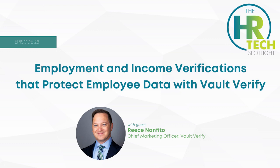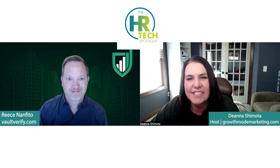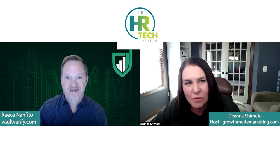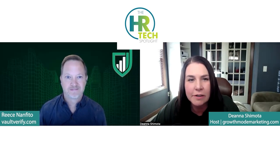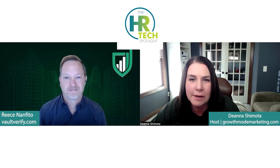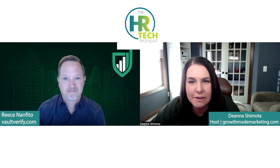If you are with an HR Tech company and interested in being considered for a guest spot, stay tuned for details at the end of the show. Welcome to a new episode of the HR Tech Spotlight. This time, we are digging in to learn about Vault Verify, a technology platform to automate the process of completing verifications of employee income and employment. Joining me to talk about Vault Verify today is CMO, Rhys Nanfito.